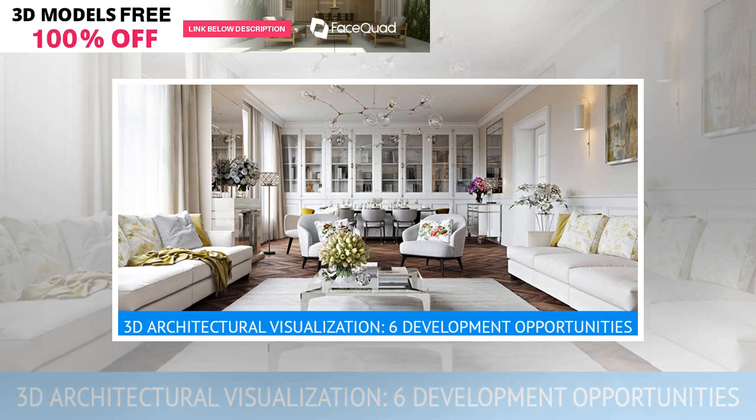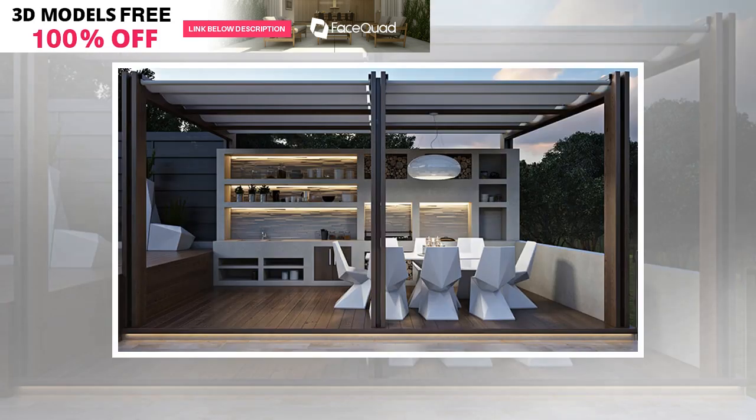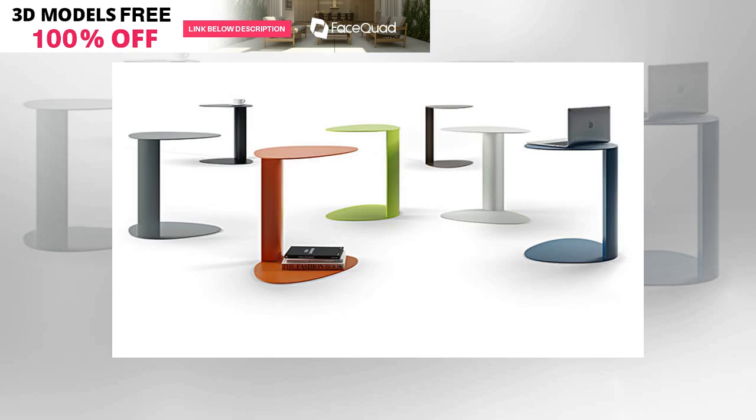3D modeling and rendering services are becoming more and more popular every year. Industries that involve engineering, construction, interior or exterior design have realized the benefits of CGI and use it to the fullest. With 3D visualizations it's possible to show things that don't exist yet, or produce cheaper pictures in bulk while retaining high image quality.